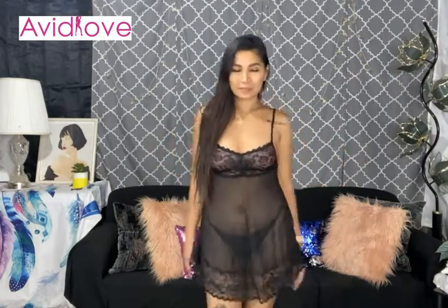Let me know what you think about this set. This is such a gorgeous, beautiful, comfortable night dress — I am so in love and I would give this a 10 out of 10. Thank you!